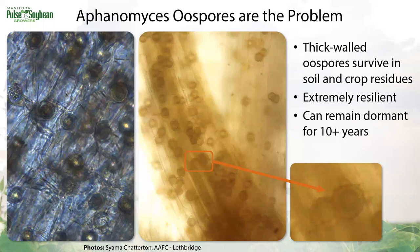The trouble with Aphanomyces is its longevity in oospores. These are pea roots under the microscope infected with Aphanomyces. Those little circles in the root tissue are oospores — resting spores with incredibly thick cell walls. They lie dormant in the soil for years and are very resilient to environmental conditions. You can see how thick these cell walls are.